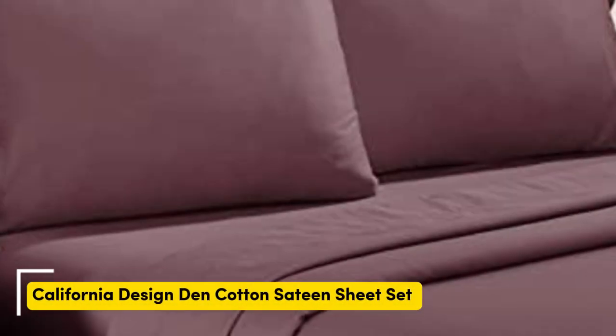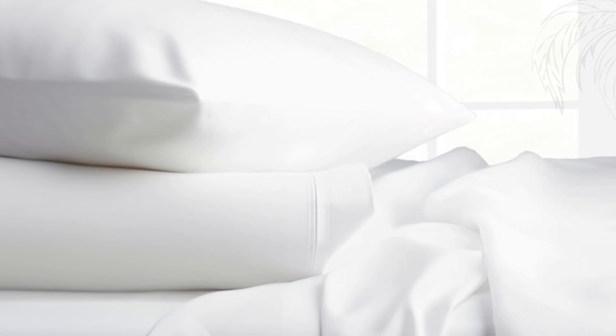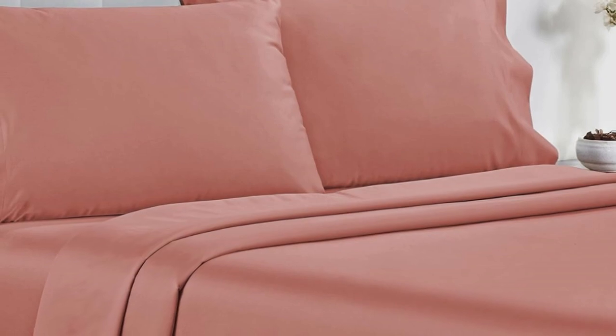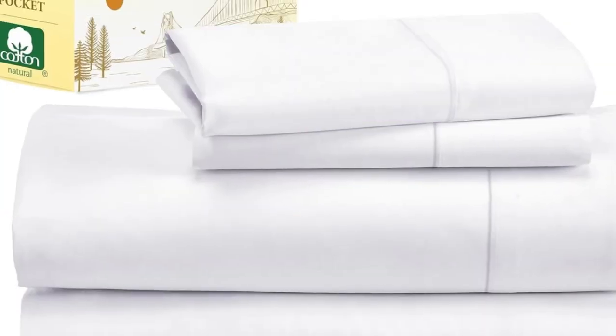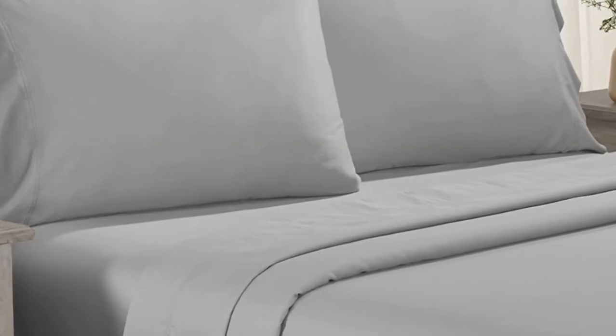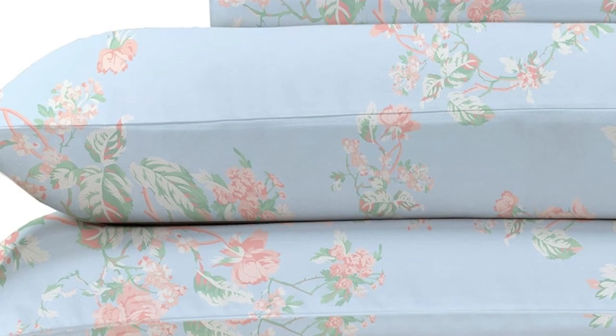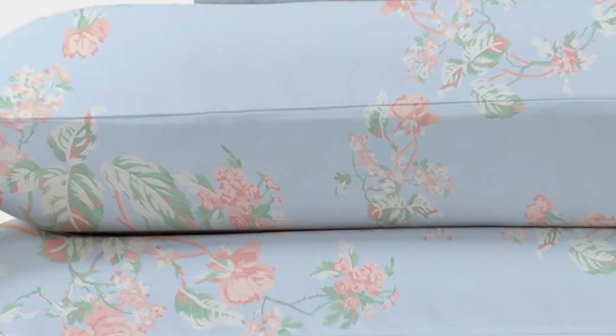Number 1. Testers described the feel of these sheets as smooth, but not silky or satiny — slightly softer than percale — making them a great middle-ground option for anyone who can't decide between sateen and percale. Not only do these sheets retail for a fraction of the median cost of those tested, but they're well-constructed and held up in the wash. Testers appreciated the top and bottom tags that save you the hassle of determining orientation, and the 16-inch pocket depth makes them a fit for most mattress sizes.